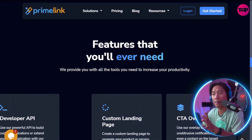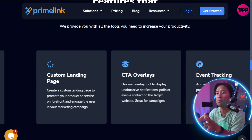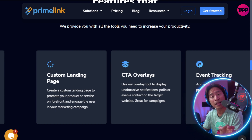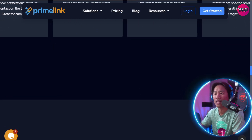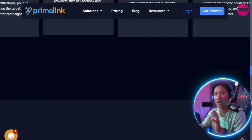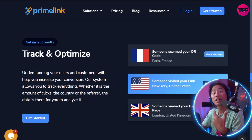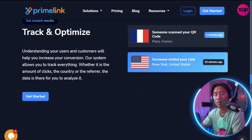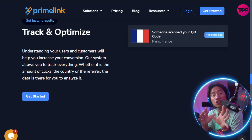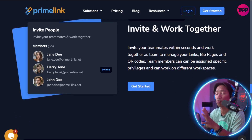Prime Link goes beyond basic link shortening by offering advanced tools such as deep links, custom parameters, A/B testing, and CTA overlays. Users can create custom landing pages, monitor events with Facebook Pixels or Google Tag Manager, and apply smart targeting by device, country, or language. With integrated support for apps like Slack, Zapier, Google Analytics, and TikTok, users can automate workflows and streamline data collection effortlessly.